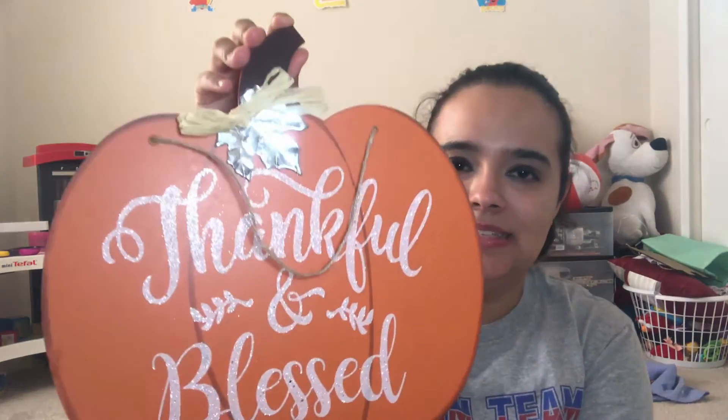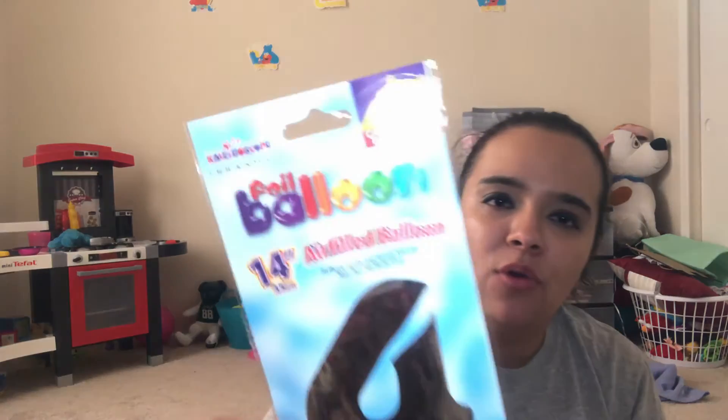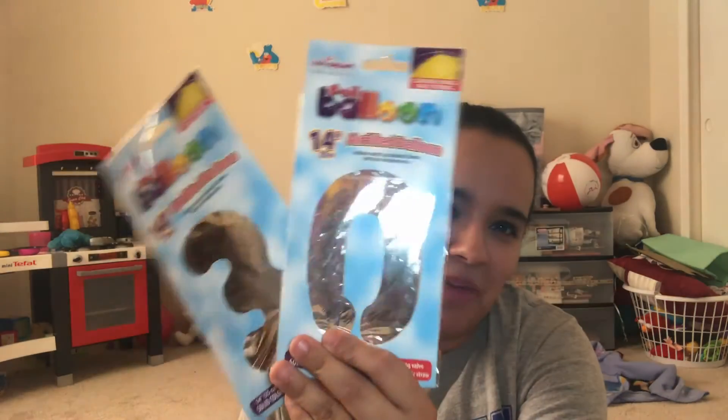Last but not least, this sign says 'Thankful and Blessed' — so cute! And then I picked up this notepad that says 'Happiness is Homemade.' And last but not least, I picked up some balloons — I don't know if they'll still be there later, but I got a number four for when Lily turns four. And then sadly, I will be turning 30, so I got some for me too.